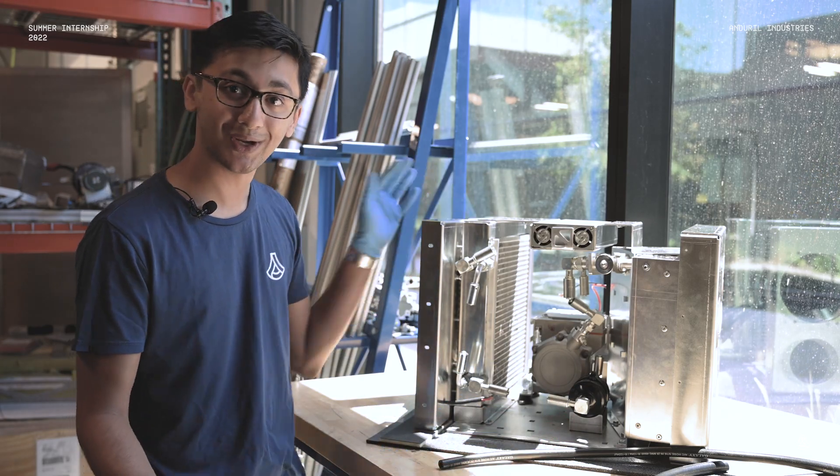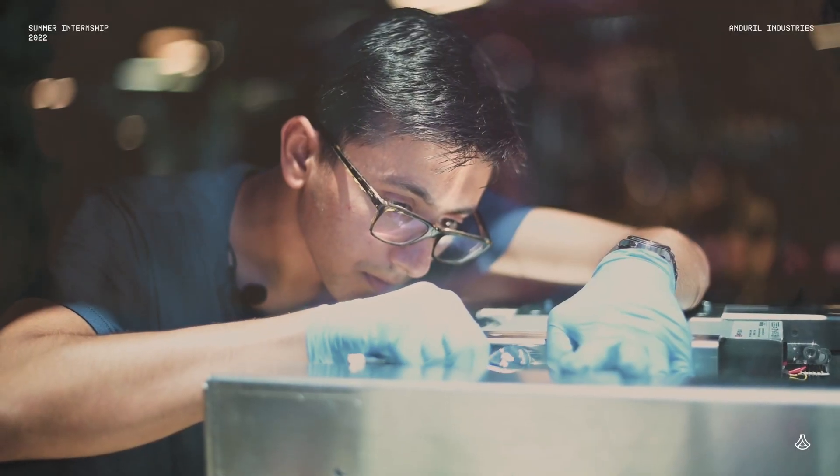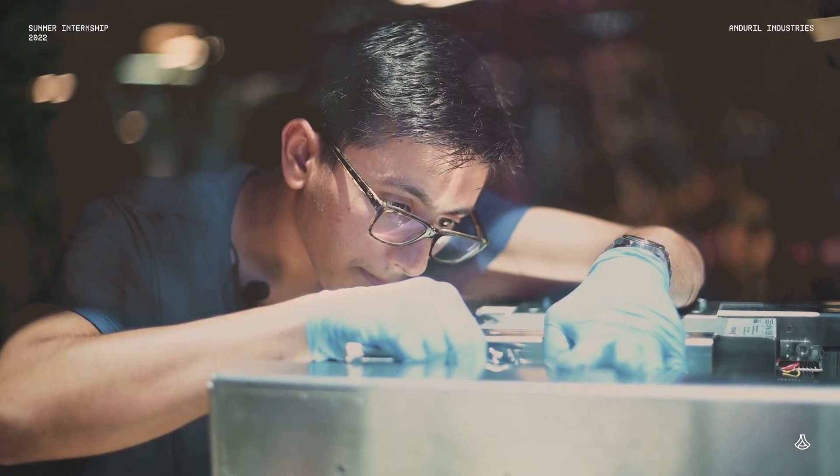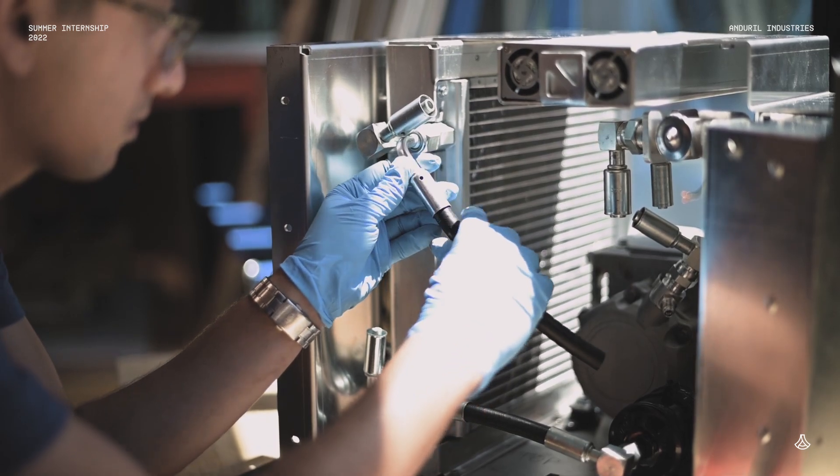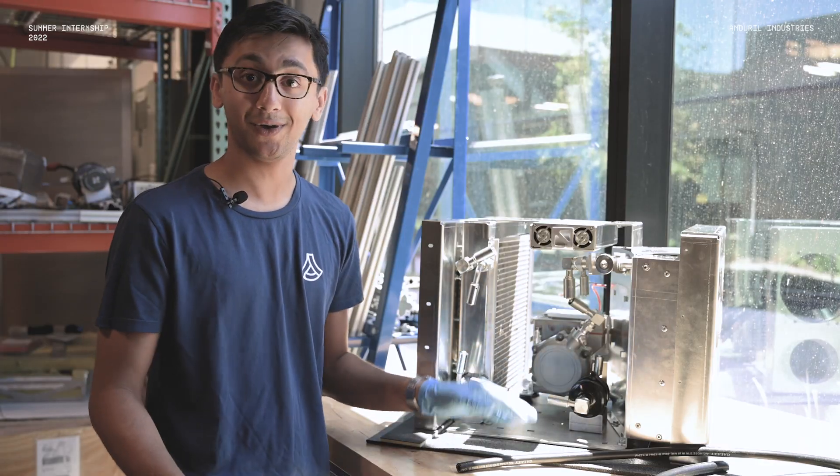So we got our condenser, our evaporator, as well as the compressor, and then I'm on to my second prototype which is actually ready for use. I spend most of my time designing parts, assembling them, as well as testing them with the wiring and all the power delivery.